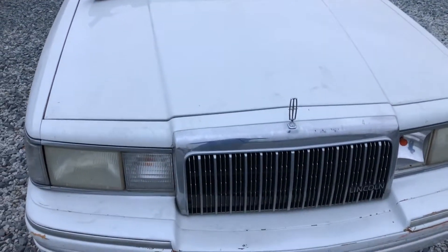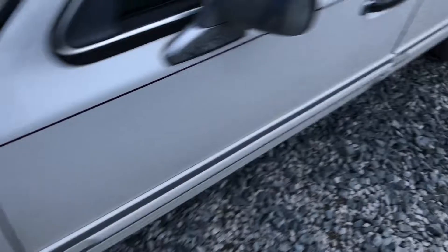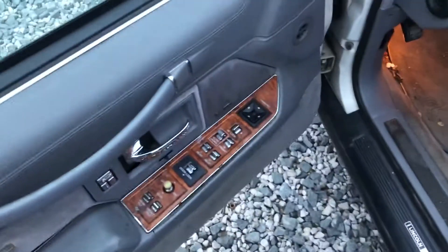Hello everyone, your Sock Monkey here. Today I have one of the cars that's actually for sale here at the pick and pull. This is a 1992 Lincoln Town Car. This car is loaded.